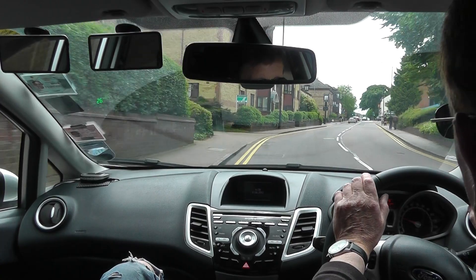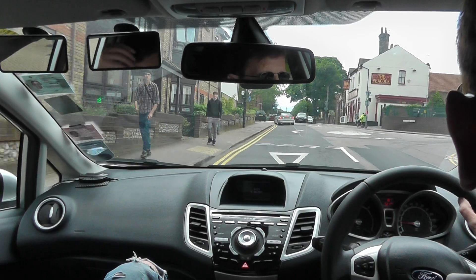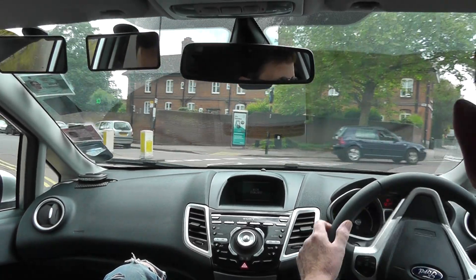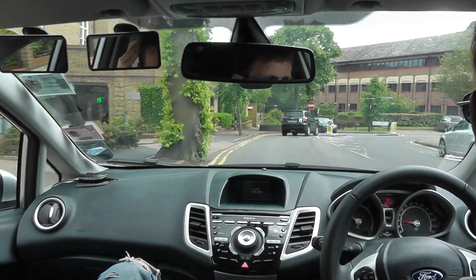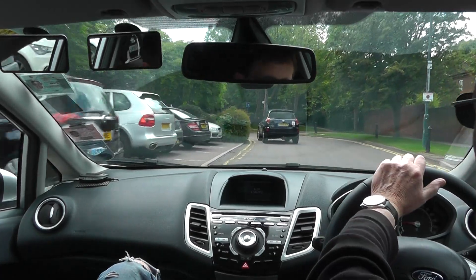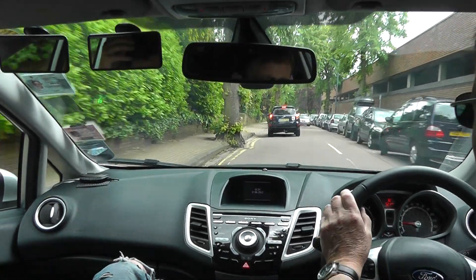But if we can, we will signal six car lengths before. Always be aware of road junctions coming up. Signalling six car lengths gives people — other drivers and other people around us — time to react to what we're doing. It's to help other people. We need to tell people what we're doing and let them react. When we see people signal, we know what's going to happen next — they're going to slow down, or turn, or stop.